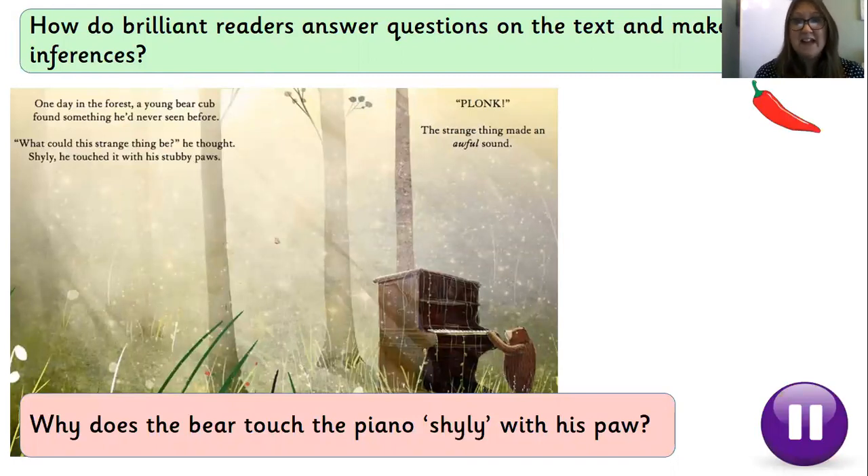We're going to have different challenges today. Our one chilli challenge is going to be discussing the answers to questions with me — we're going to work through those questions now. At the end of those questions I will leave up some more for you to answer in your book on your own — that's our two chilli challenge. Our three chilli challenge will be comparing this story to another story called The Singing Mermaid, which you may remember from our last lockdown in year one.